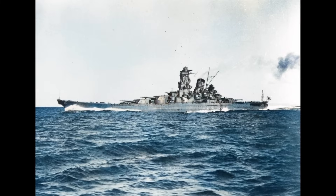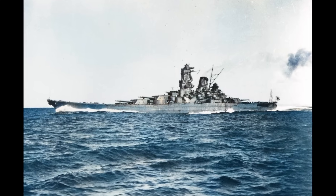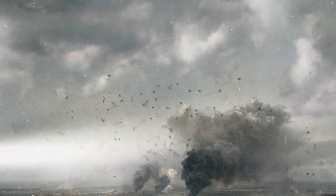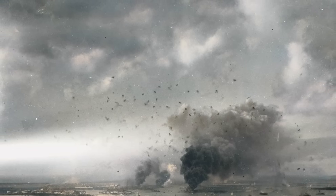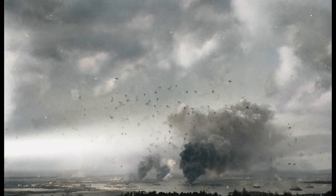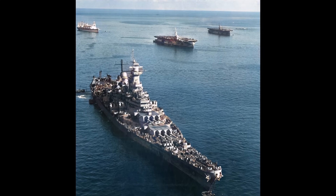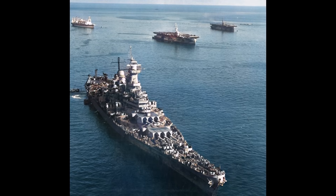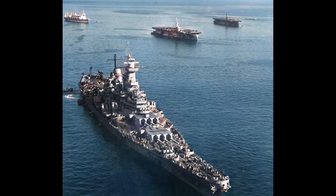A destroyer's real weapon wasn't guns or even torpedoes — it was persistence. U-boats could dive to 700 feet; battleship shells couldn't touch them. Destroyers carried 80 depth charges capable of destroying submarines at 600 feet, and critically, they had sonar with a range of 4,000 yards in good conditions. A battleship was blind to submarines beyond visual range. In anti-submarine warfare, one destroyer was worth more than five battleships.